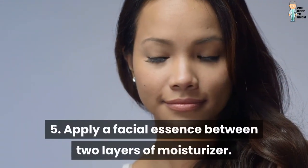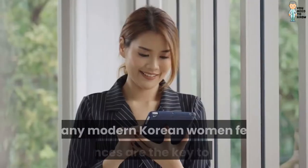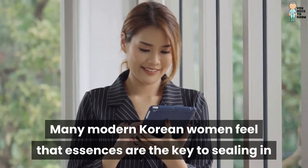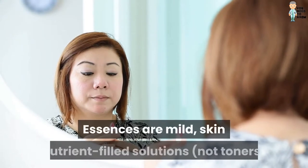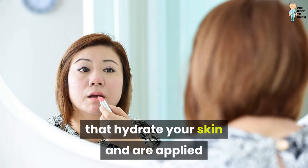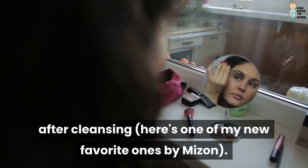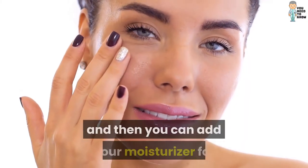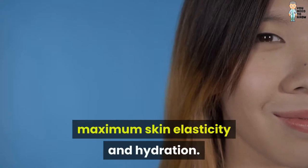5. Apply a facial essence between two layers of moisturizer. Many modern Korean women feel that essences are the key to sealing in all the goodies of your daily cleansing. Essences are mild, skin nutrient-filled solutions — not toners — that hydrate your skin and are applied after cleansing. Here's one of my new favorite ones by Mizzen. The next step is to add a serum, and then you can add your moisturizer for maximum skin elasticity and hydration.